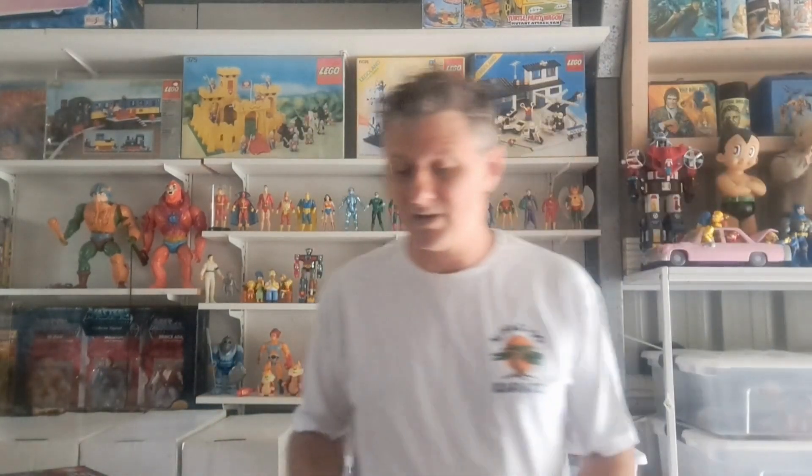A couple of people have been asking me about these Action Men. I took them to a toy fair a couple of weeks back and they didn't get too much interest, but on eBay they do — so you know, it's one of those things.